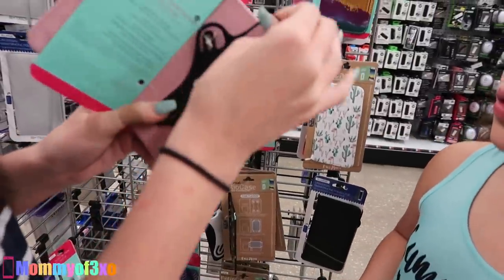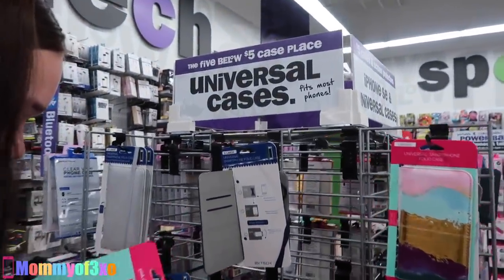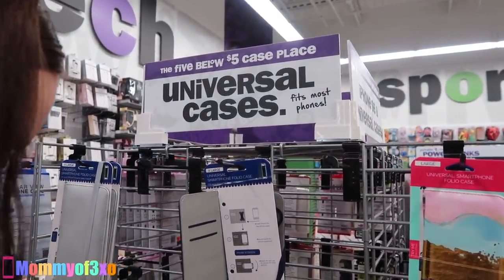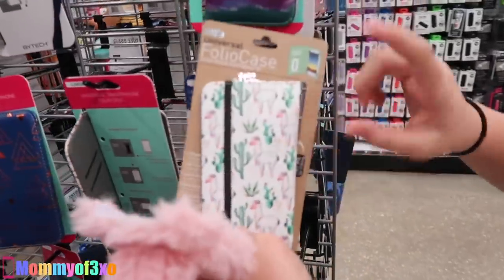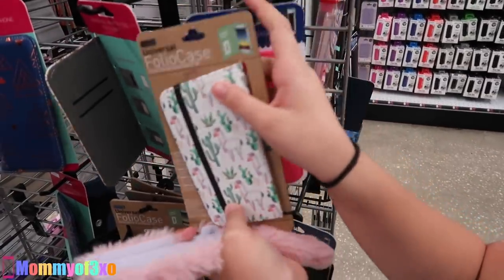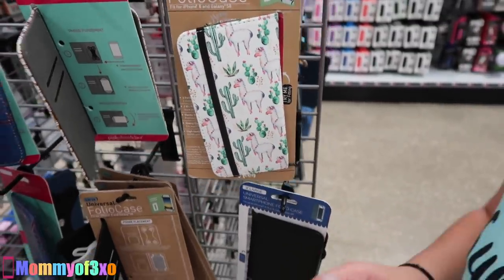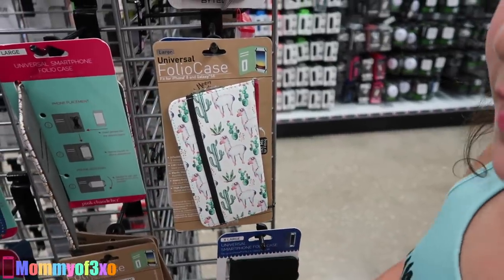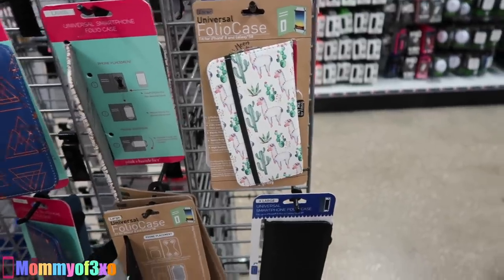Look at this one — is that for any phone or yours? Universal cases! No way! I've never seen universal cases before. If you guys have seen this before, comment below. We have so much trouble finding Aleah's cases anywhere, so this is amazing. Do you like that? Alpaca or llama? I think that is llama. I never know the difference between alpaca and llama, so if you guys know the difference, comment below.